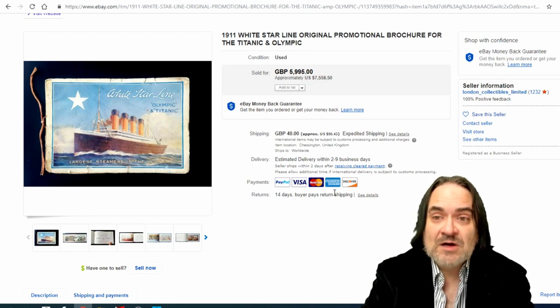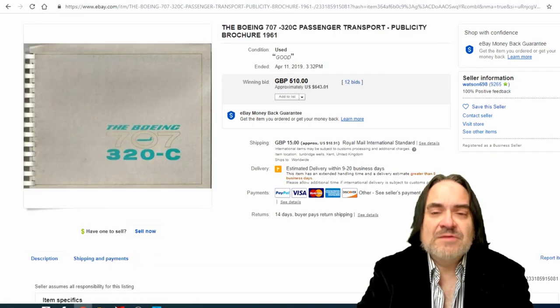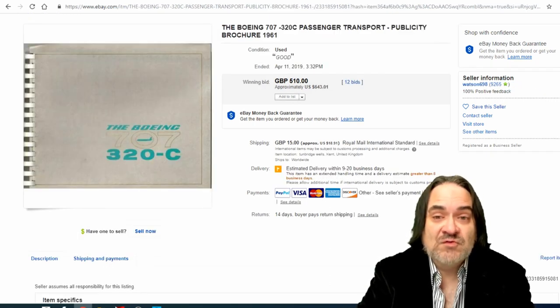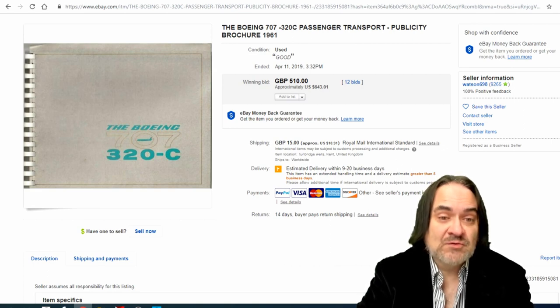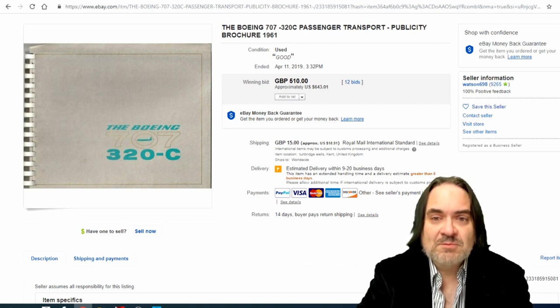Awesome example of an early brochure worth a lot of money. The next one is for a Boeing 707 airliner. 707s still fly — I've been in a 707 in my life, many 727s and up — but it's an older plane from 1961. This still went for $643. All of these early ones for airplanes go, especially the ones for commercial jets.